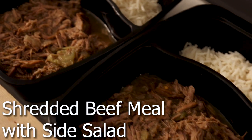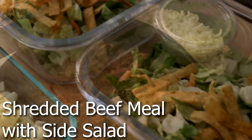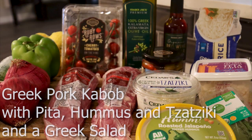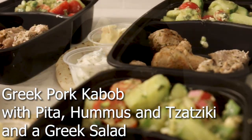I'm going to be doing a shredded beef meal and then a pork loin skewer, Greek style. So I'm going to have hummus, pita bread, and a vegetable Greek salad. That's really good. I also got some strawberries because I might make an acai bowl.